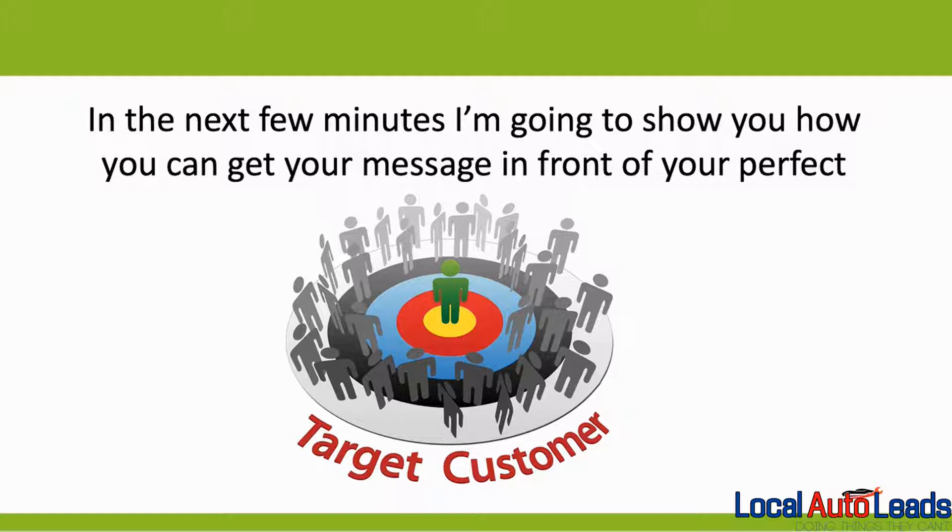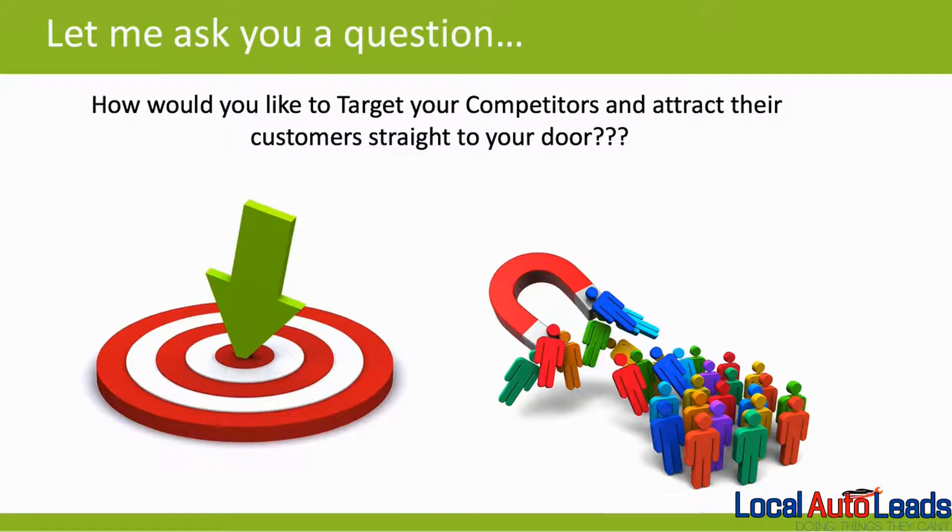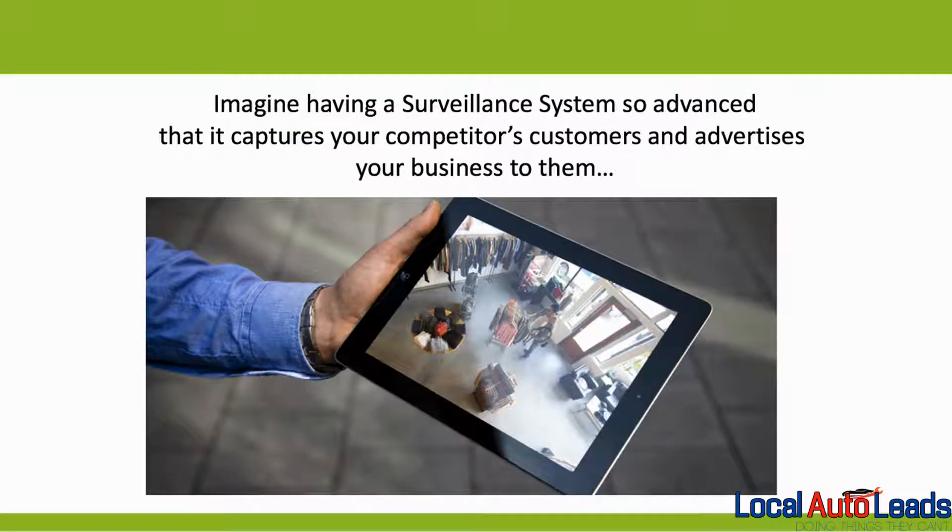In the next few minutes, I'm going to show you how you can get your message in front of your perfect target customer. How would you like to target your competitors and attract their customers straight to your door? Imagine having a surveillance system so advanced that it captures your competitors' customers and advertises your business to them.